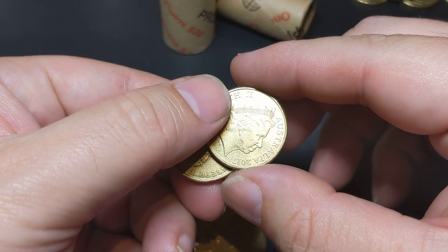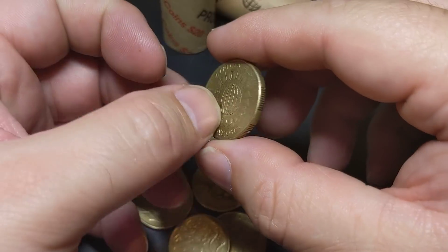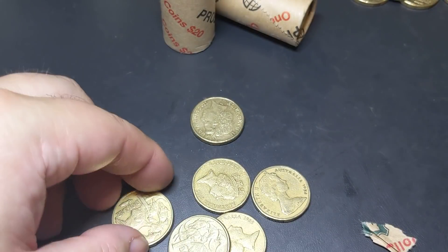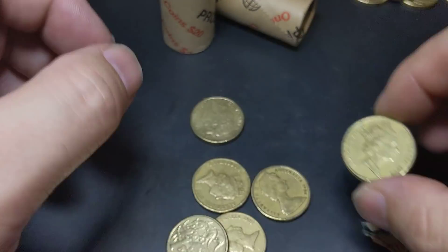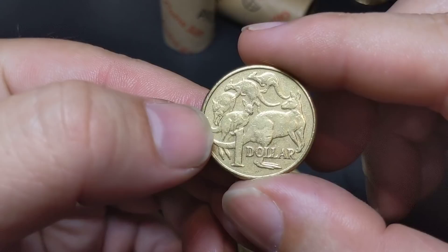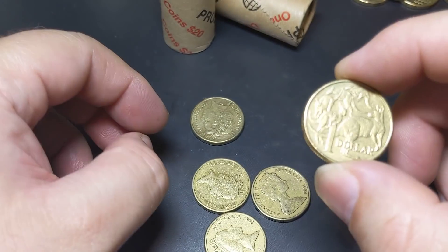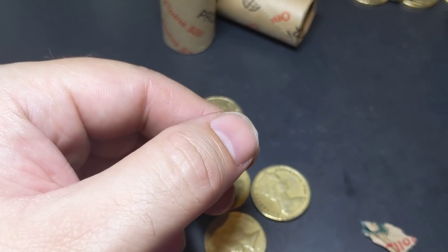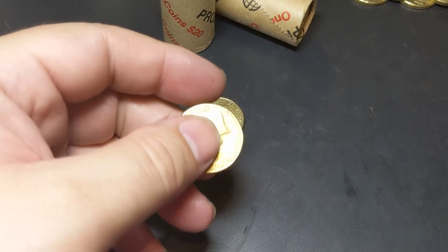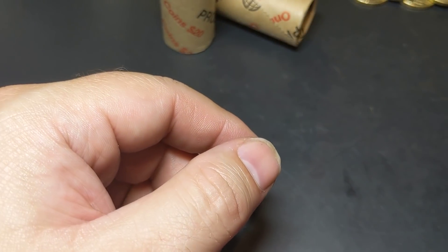I was hoping to find some 2018 dollar coins, some 2019 dollar coins — that would be good. Obviously we're looking for a mule and maybe even a 2001 rotation. Hold on — almost put this one aside. We've got another 2014 Mob of Roos, so we've got two of those out of two Armaguard rolls. That's five coins so far that we've been able to keep aside for the collection. Might as well keep going — let's open another roll, this is going well.